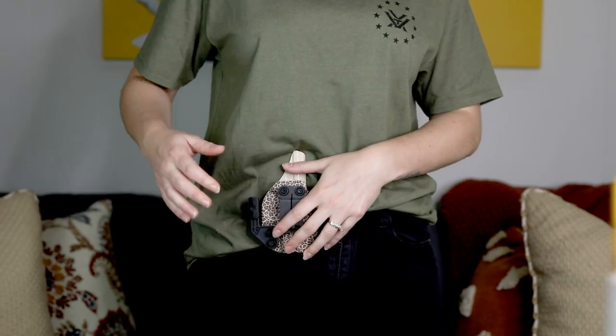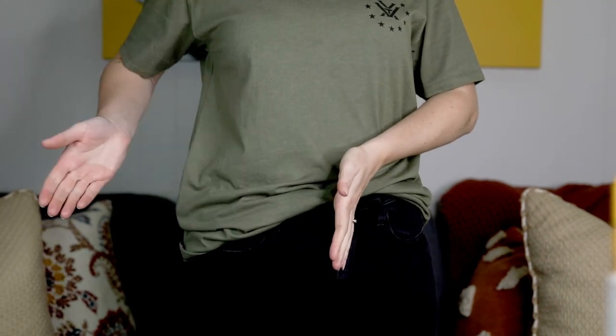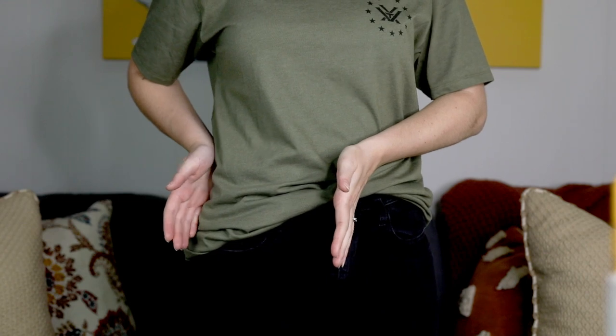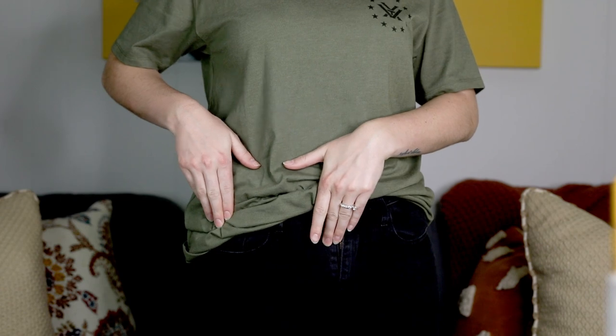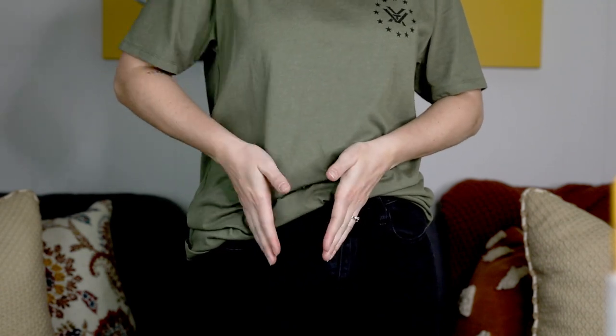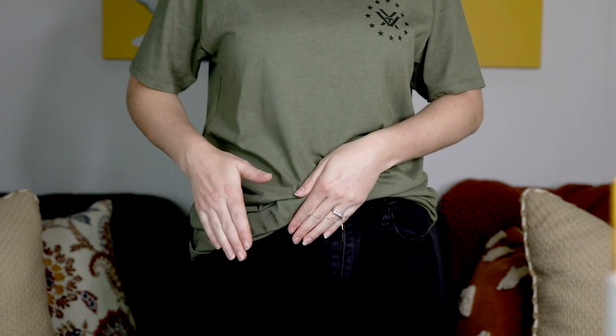My favorite type of carry, and what's most comfortable for me, is appendix — right between 12 o'clock and strong side, in that little groove between your hip and the center of your body. I know that position isn't suitable for everyone and every body type is different, but for me it provides the most accurate and efficient draw and comfortable concealment. Whatever position you decide on, please practice with it as much as possible to keep that muscle memory fresh.